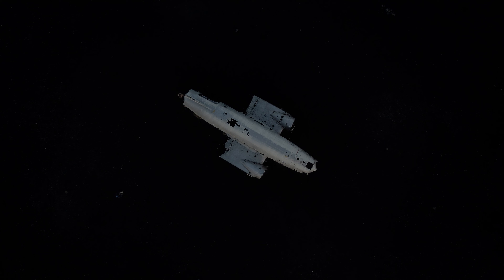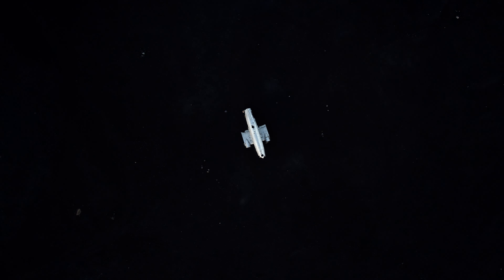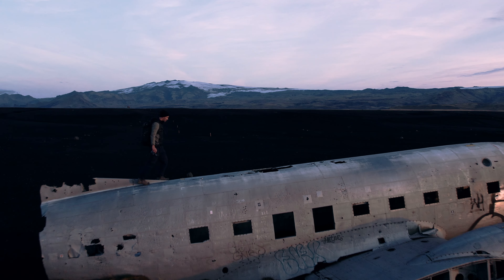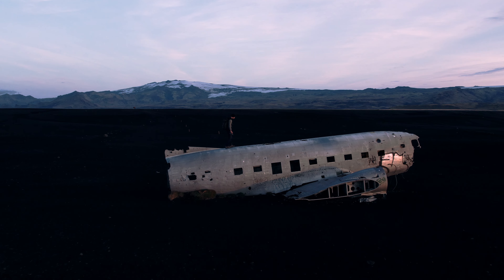One of the most impressive experiences during our trip was the visit to the airplane wreck on the Southern coast. We got up early at 6 am to watch the sunrise and set out for the wreck. The hike took a little over an hour and led us through a barren but beautiful landscape. When we finally reached the wreckage, it had something ghostly about it, surrounded by the silent, deserted environment.